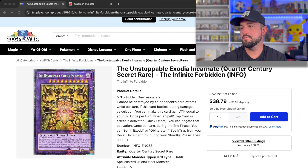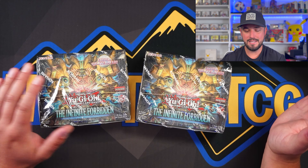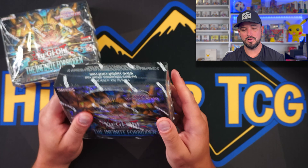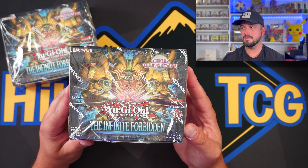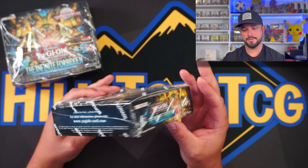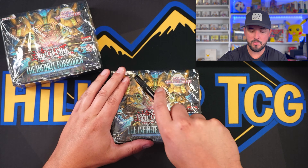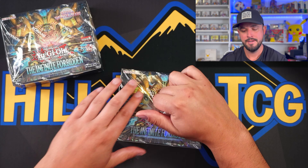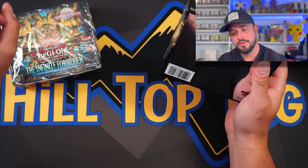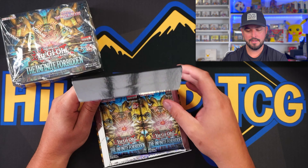Let's get into these beautiful boxes. The wrapping I'd give a D — it's super loose, not tight at all. Come on, Konami. But the box art is gorgeous — that good old reflective background is pretty solid. So let's get these open, take a look at the packs.